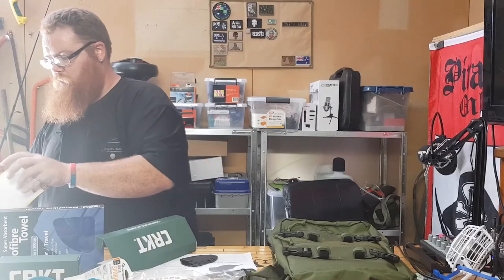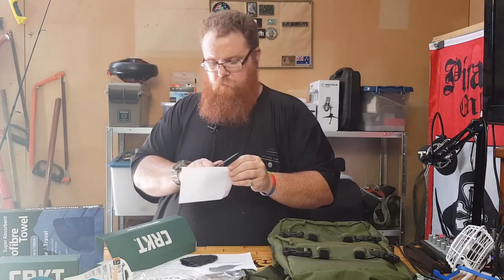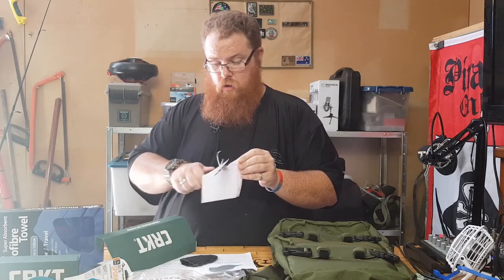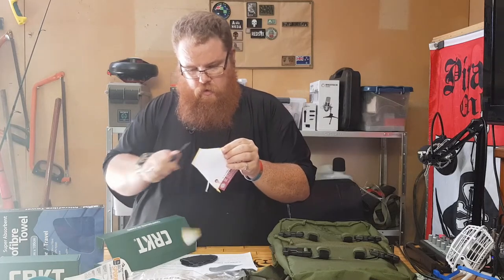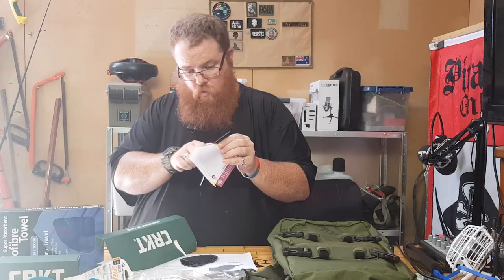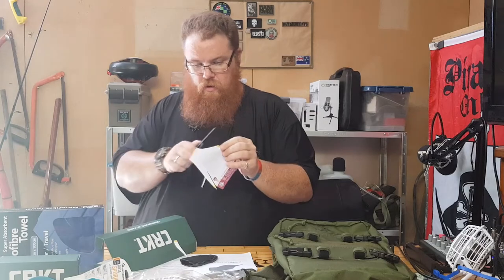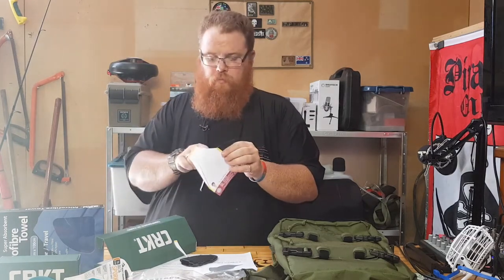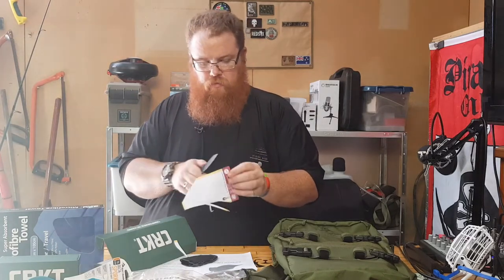Just to finish off the video we get a little bit slicey dicey here with the paper, because it's not a real knife tips unless you do a paper test. It does some really good little curlies as well - fantastic. Zip bag this month.